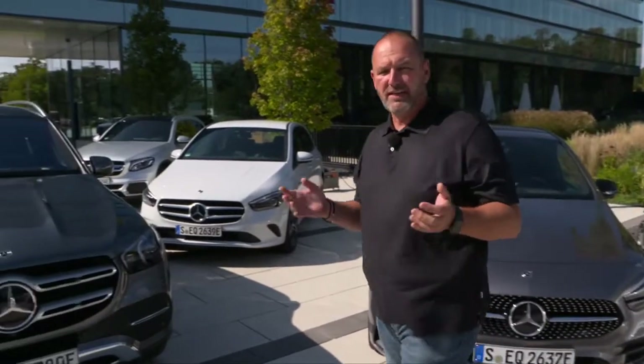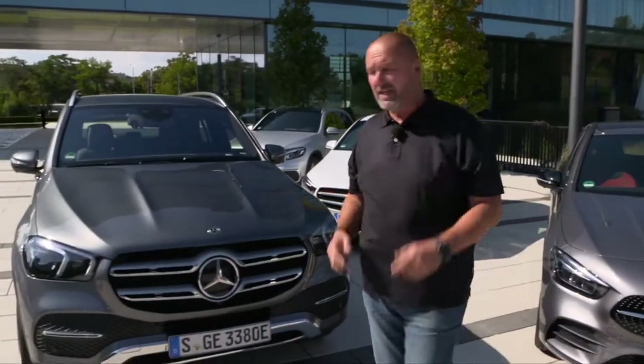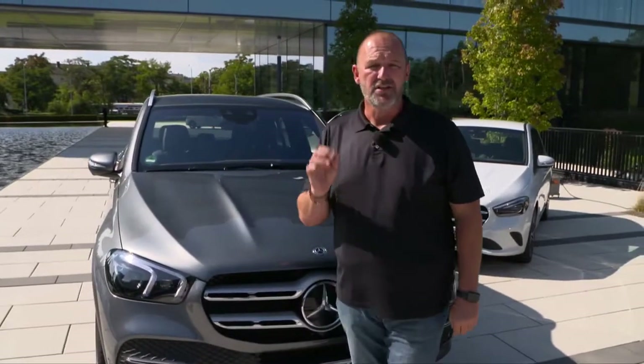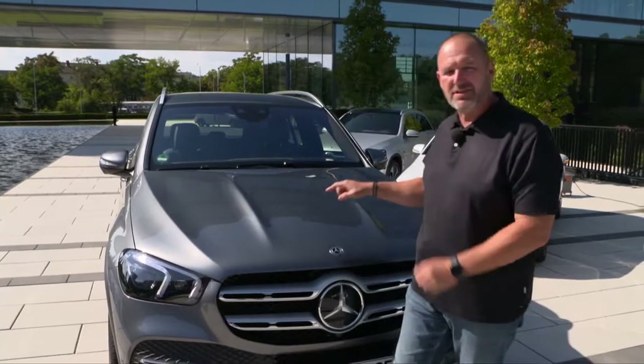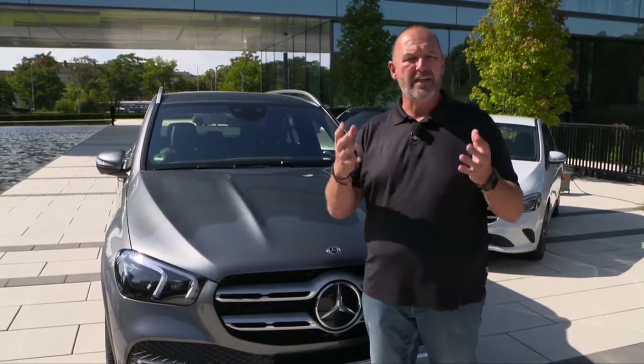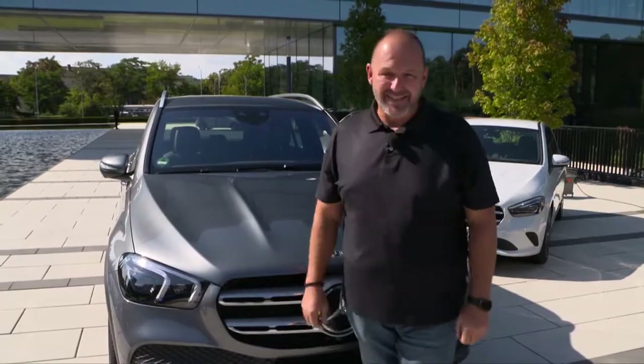If you need more space or want all-wheel drive, you should take a look at this one — the new GLE 350DE. The difference is the 'D,' because this car draws its power from a combination of an electric engine and a diesel engine.